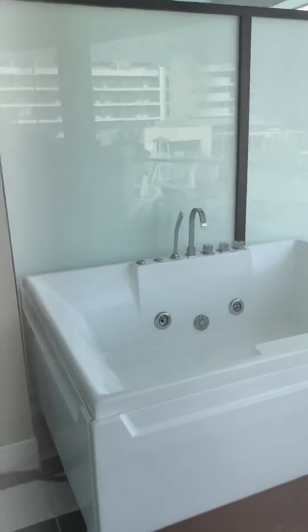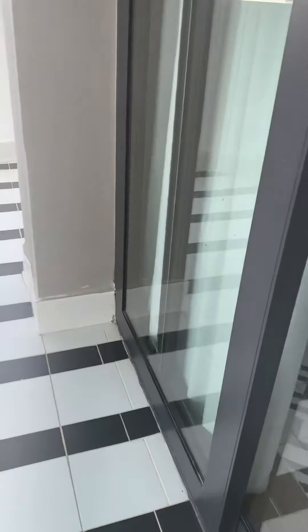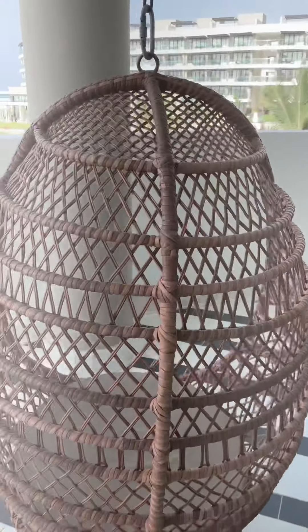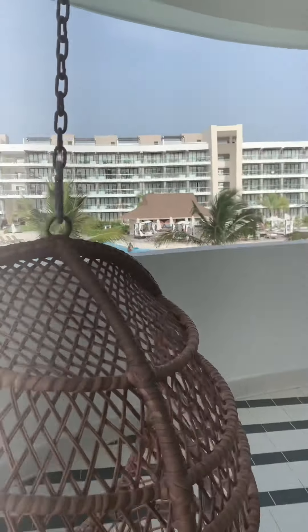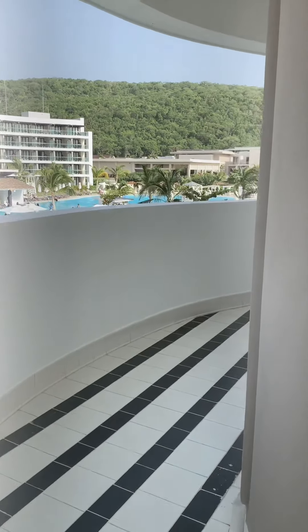And then you have a nice little living room area. And then if we come out here, you have a nice jacuzzi tub out here, as well as a swing set — looks cool, it's cute.